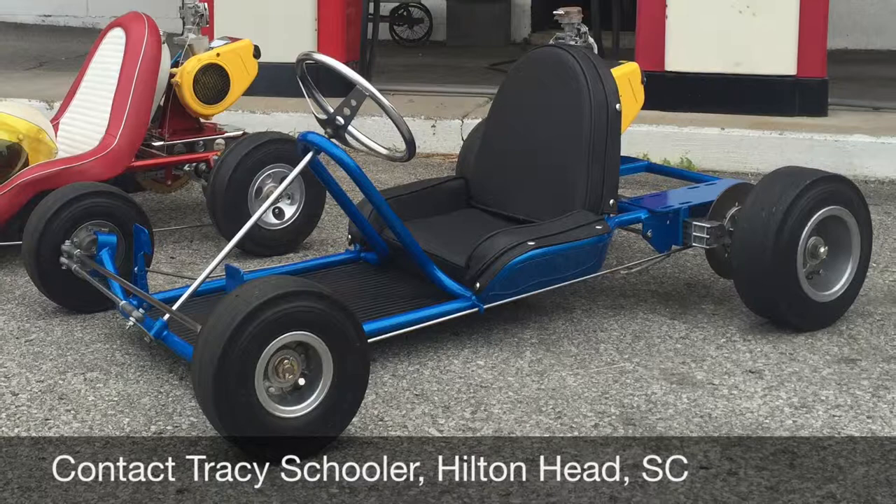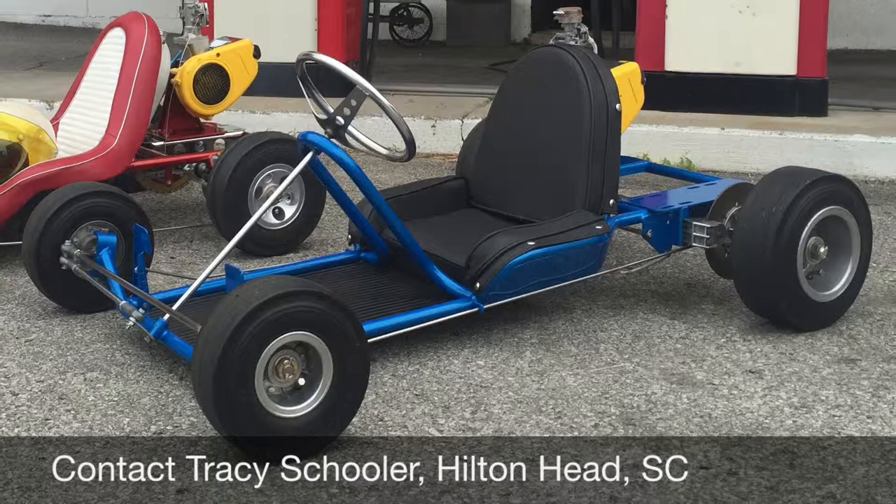Thank you for viewing today. I really appreciate you enjoying these as much as I do. I am offering them for your consideration.